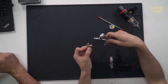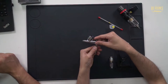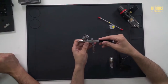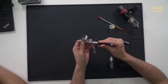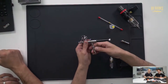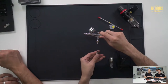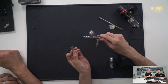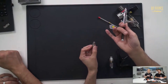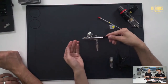Next is the quick release. The airline goes on the bottom, and when you want to remove your airbrush for quick cleaning, you just pull down to release the valve and it comes off separately. The valve stops air from escaping, so you can keep the compressor on or let the tank charge. When you're done cleaning, just press it back on and you're ready to go.